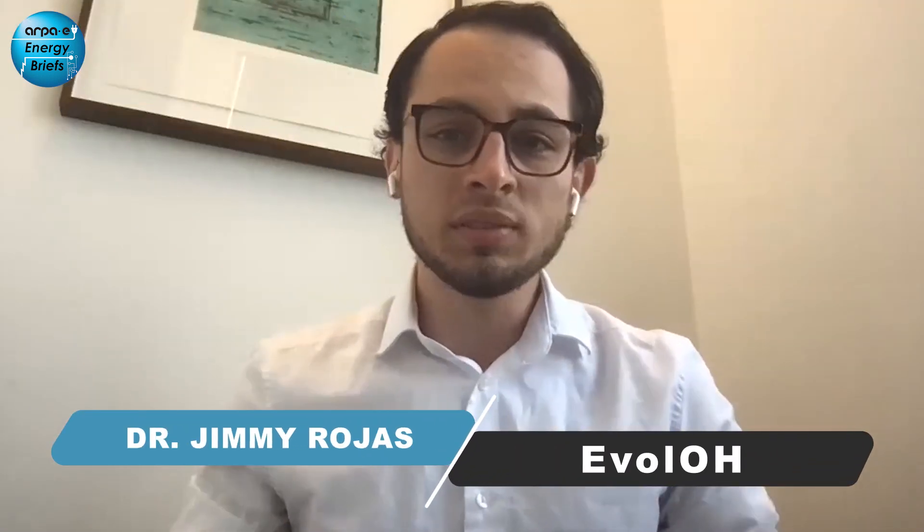Thank you so much. My name is Jimmy, and I am the founder of EvolOH. We work on pure water AEM electrolysis. The costs of electricity are coming down, and this trend is expected to continue. That makes the capital cost of electrolyzers the next bottleneck. There are different ways to decrease the CAPEX: you can improve manufacturing processes, increase the current density of your electrolyzers, or decrease the bill of materials — that means getting rid of the super expensive platinum group metals, or PGM, that you need in your electrolyzers.